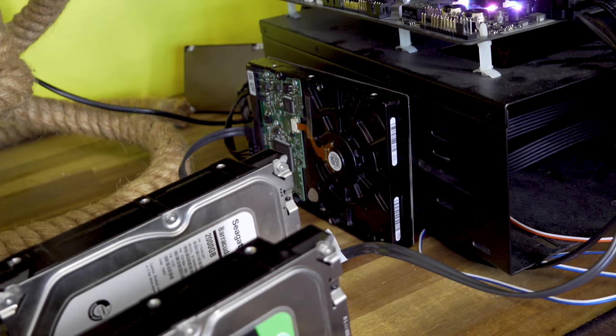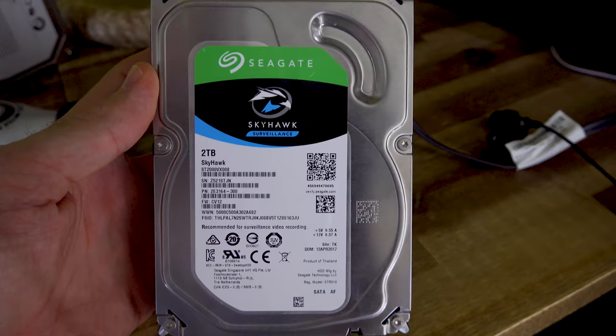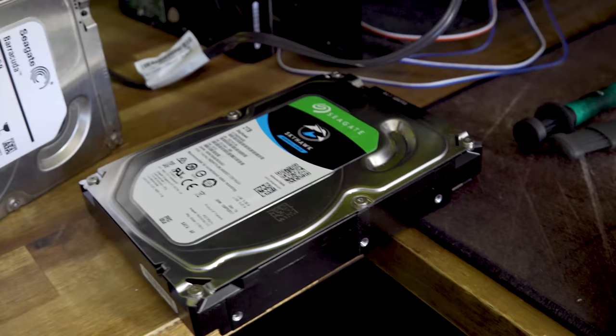Some drives can present very weird problems, like this one right here. This is a brand new Seagate Skyhawk surveillance drive, and it doesn't even show up in the BIOS, nor does it show up in Windows. So it's pretty much a drive that's just not getting any power to it — it's DOA and needs to be replaced. That can happen to any drive, whether used or new. When you get a drive and it doesn't show up at all, that's the first problem — it just doesn't work. If you can get your money back or get it replaced, I'd recommend doing so.